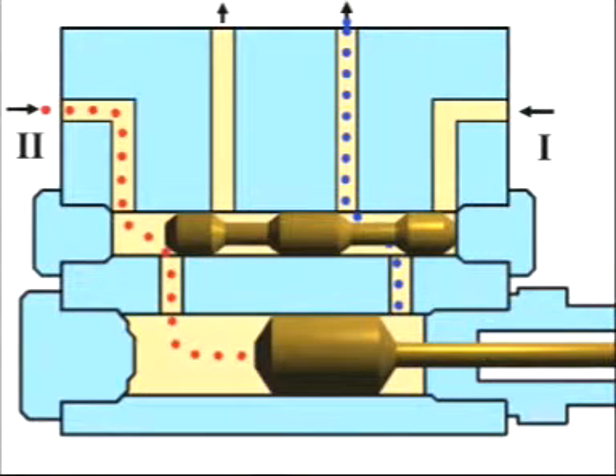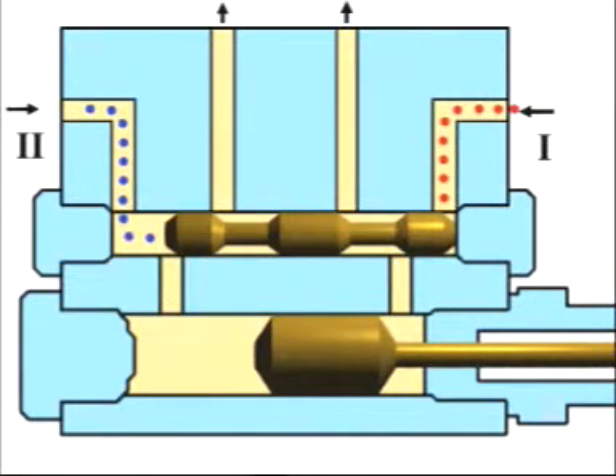Once the delivery piston has reached its final position, the pressure continues to rise in the main line two until the changeover pressure set for the two-line system is reached. The pressure changes over again from main line one to main line two and the process is repeated.